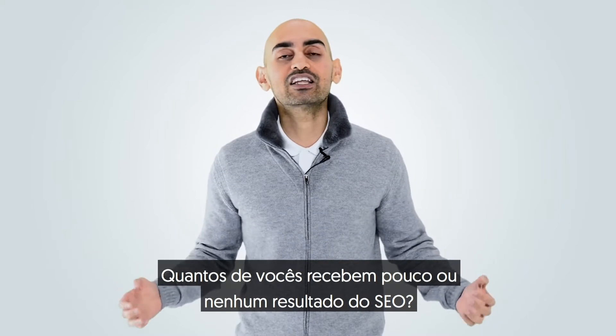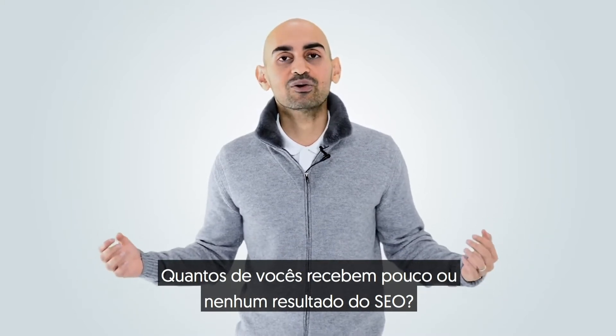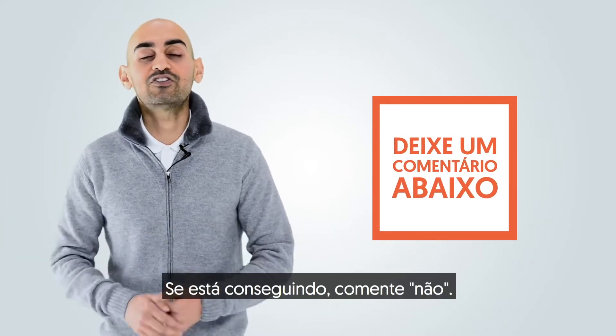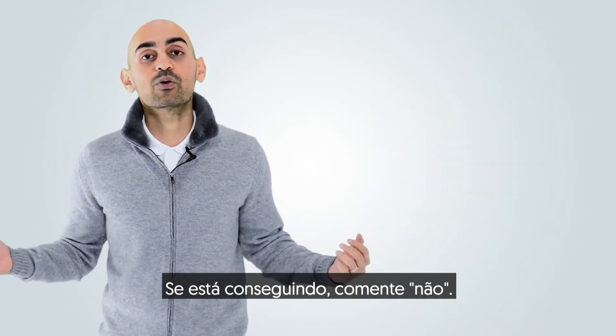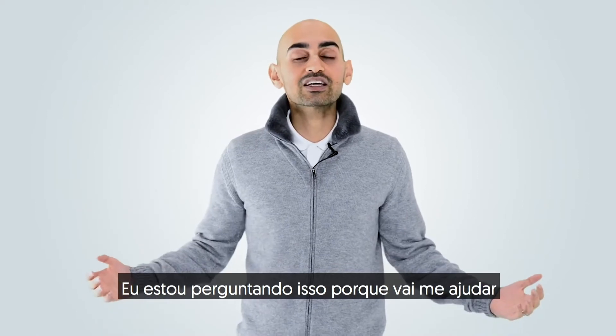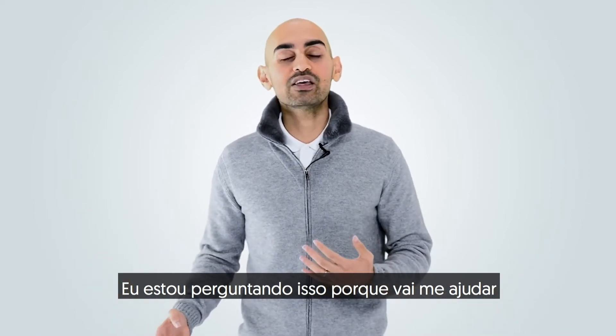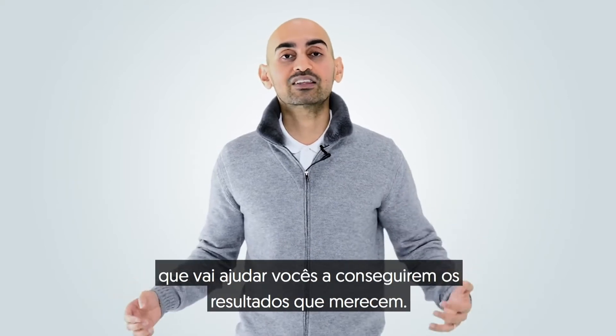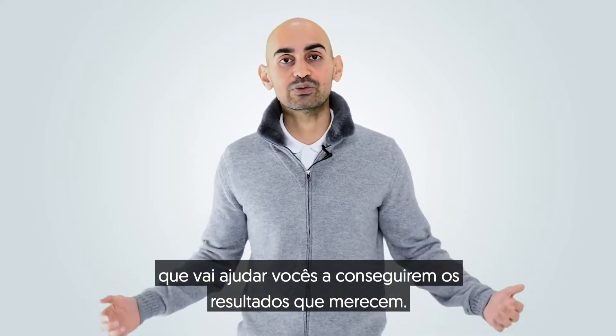Now I have a question for you. How many of you are getting little to no results from SEO? If you're not getting any results from SEO, leave a comment with yes. If you are getting results, leave a comment with no. This will help me adjust my videos in the future to give you more feedback that'll help you get the results that you deserve.